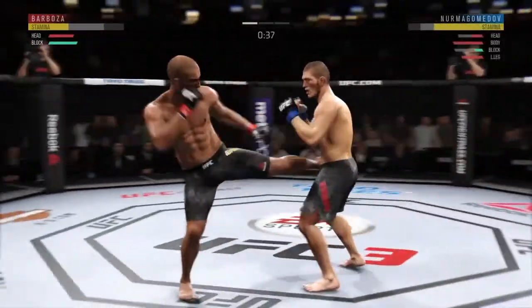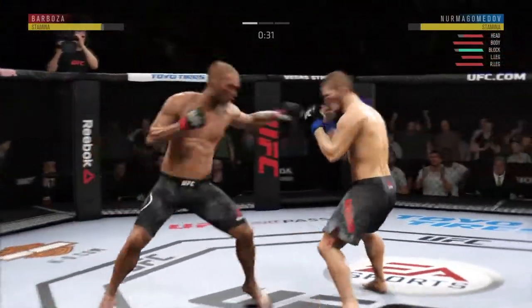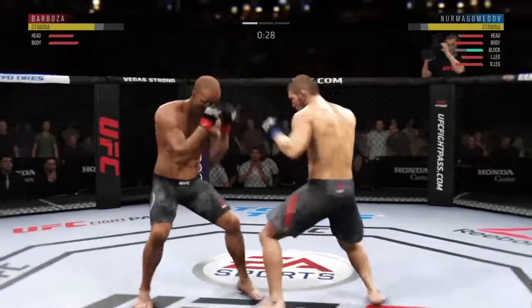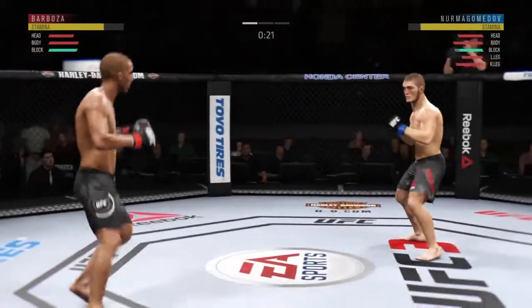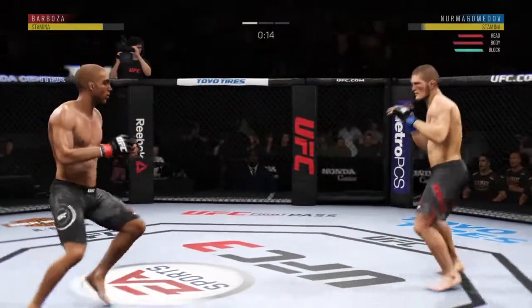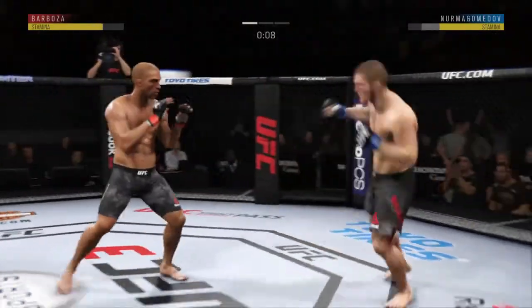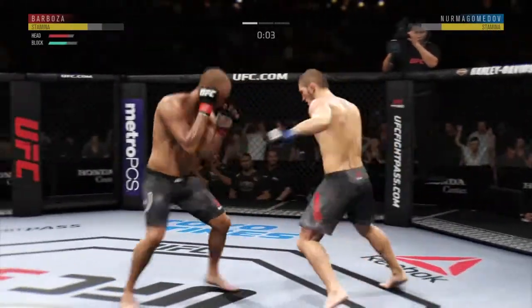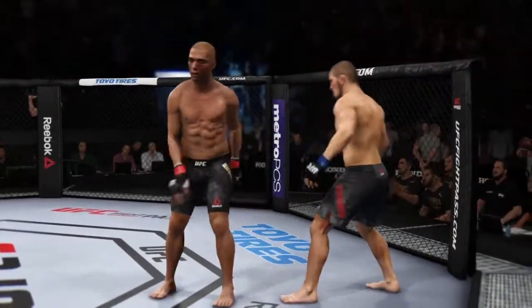He's got him hurt here. 30 seconds to go. 15 seconds remain in the round. Tagged him. That horn sounds — we have reached the end of round one.